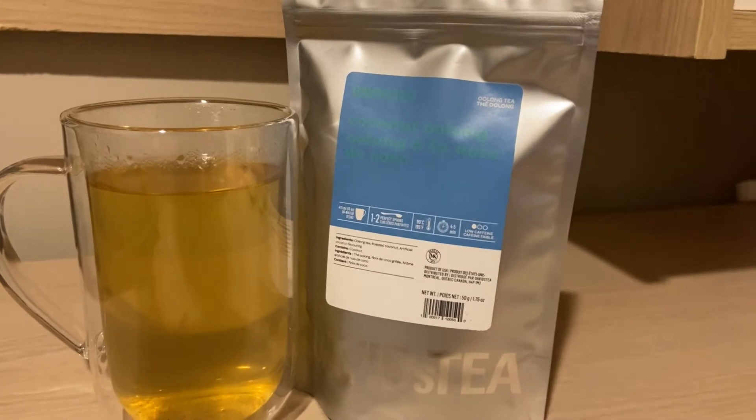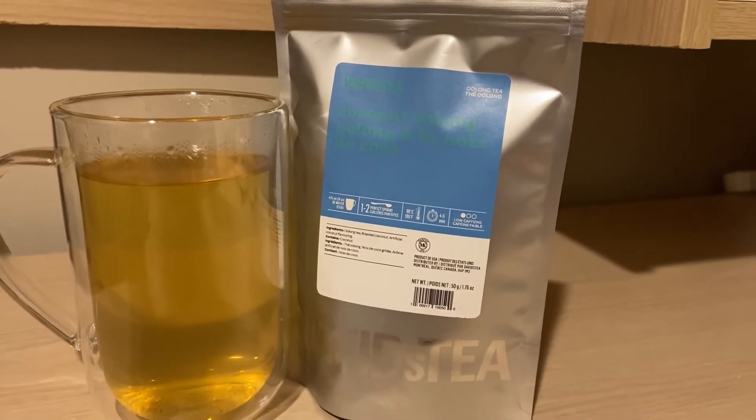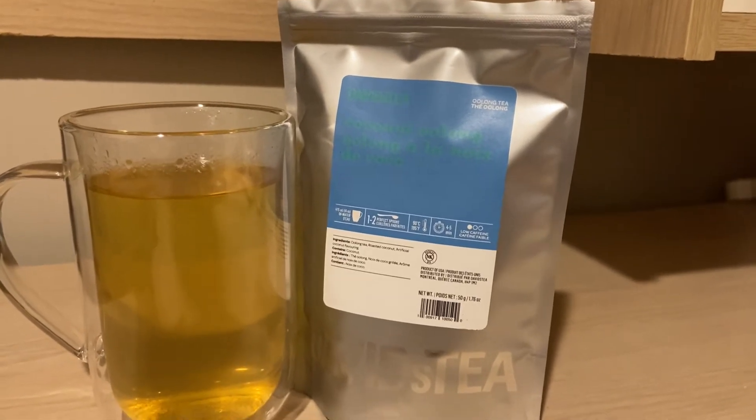It is available now. It is pricey — it's $14.98 per 50 grams. So use your redemptions for this tea. I had my redemptions and I was like, what do I use it on?